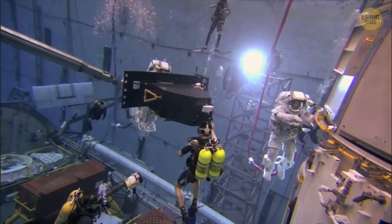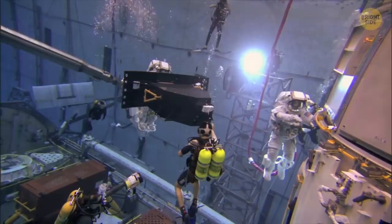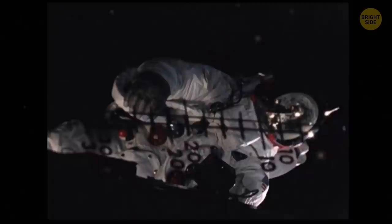Before going into space, astronauts have underwater training which is supposed to simulate zero gravity. But in fact, it has nothing in common with being in outer space. The main purpose of the underwater training is to see how future astronauts can deal with extreme environments.